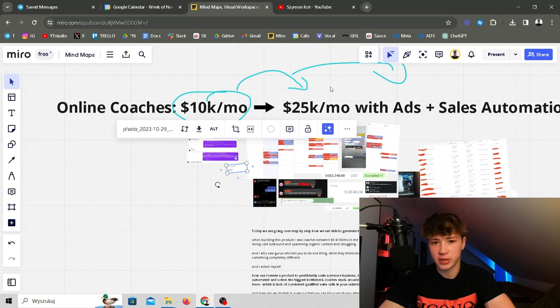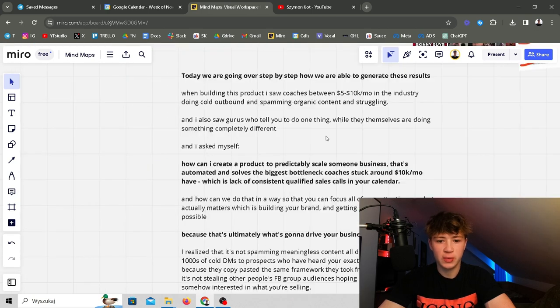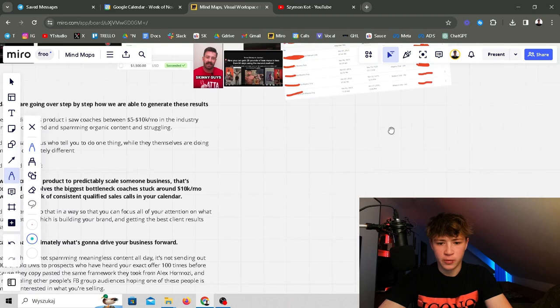When building this product I saw coaches between 5 to 10k a month doing cold outbound and spamming organic content and struggling. I saw gurus who tell you to do one thing while they themselves are doing something completely different. I asked myself: how can I create a product to predictably scale someone's business that's automated and solves the biggest bottleneck of coaches stuck around 10k a month — which is a lack of consistent qualified calls in their calendar?